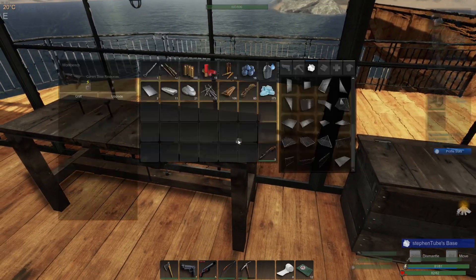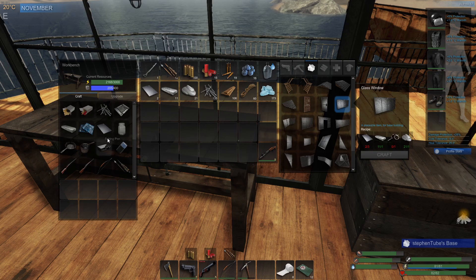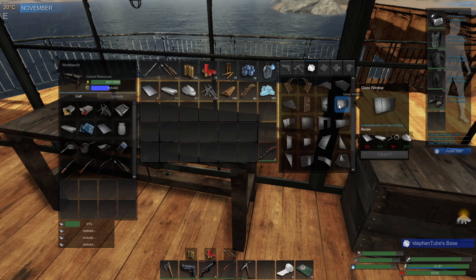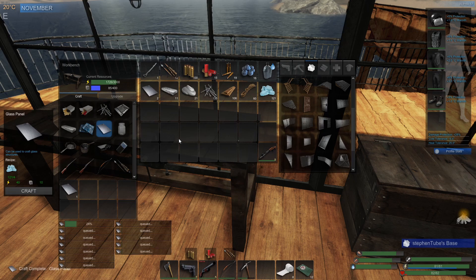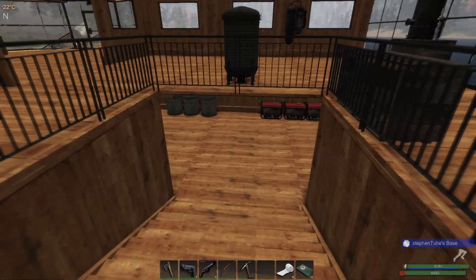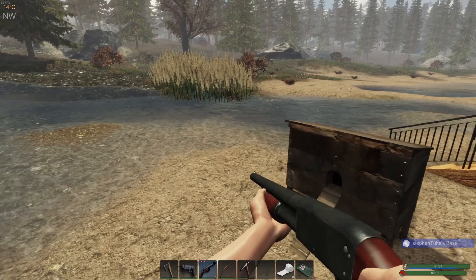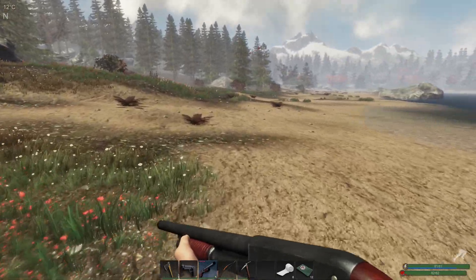We only need four. Each one of those glass windows requires three scrap metal. Scrap metal is going to be a problem. Let's go out — we've got to get some more scrap metal if we're going to finish up the last windows. I need at least three, oh man, I hope we can find some.